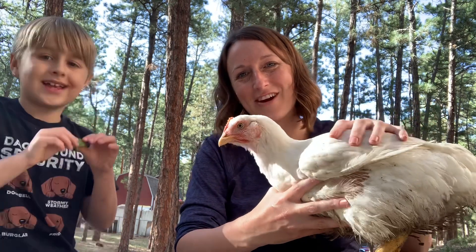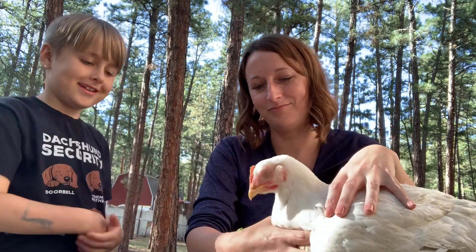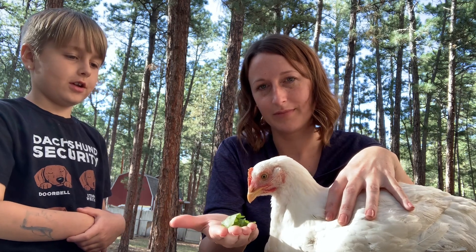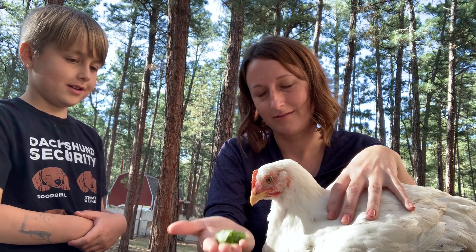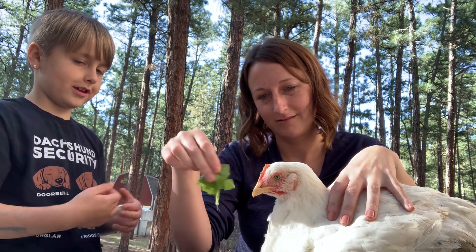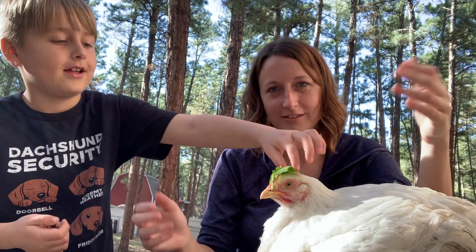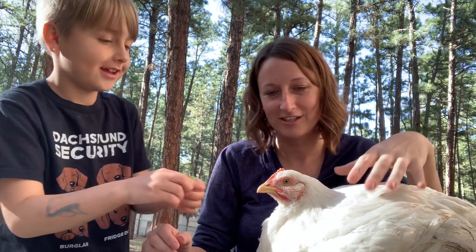So that is our chicken at eight weeks. Now this is what she's trying to eat — she likes some lettuce. She's wearing it as a hat! Chicken salad — that's our chicken salad.